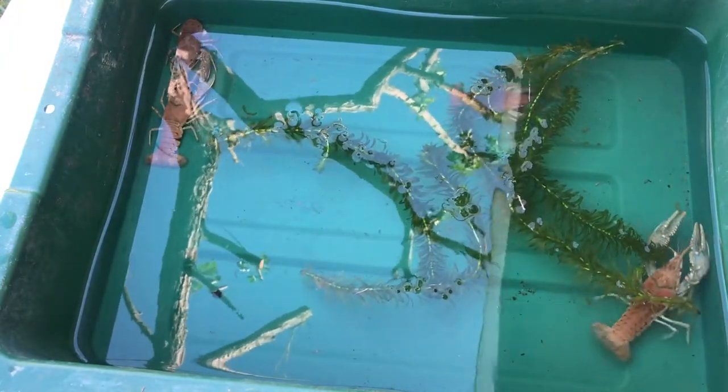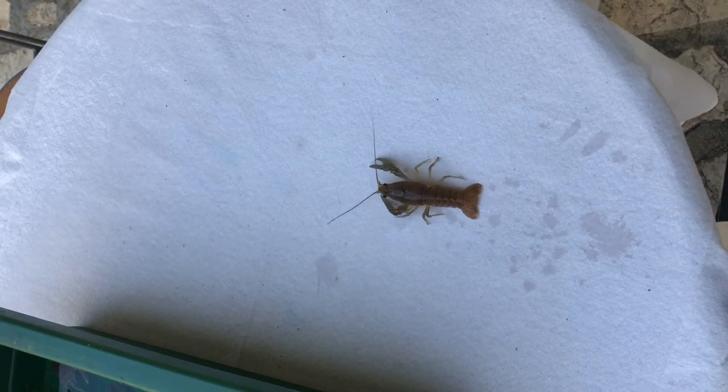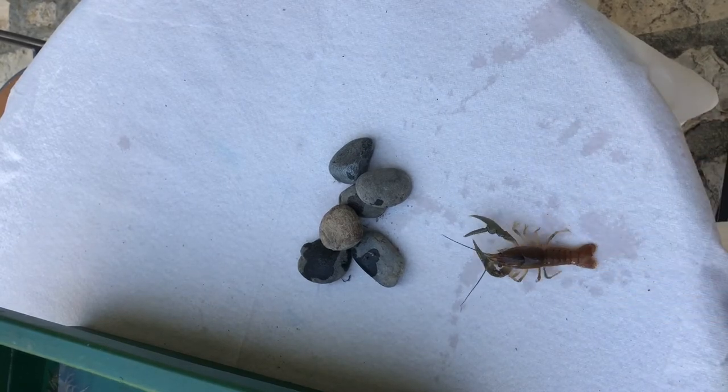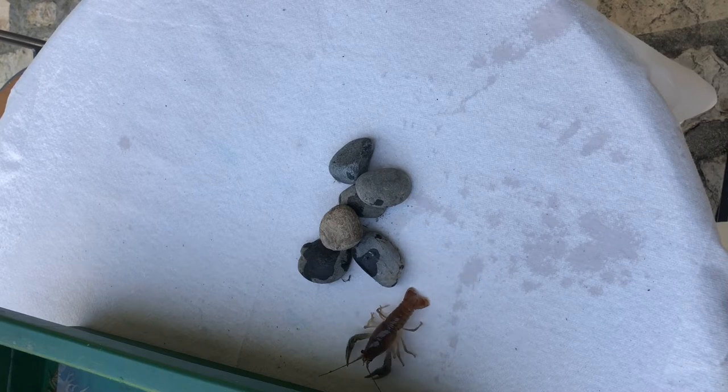Now I want to see what happens when I put it on the table — can it walk? Sure, let's make sure it doesn't fall off. It's walking all around. Now what if I put some rocks in its way? Let's see if it can go over them or if it chooses to go around. It did go around, but they're actually great climbers too.